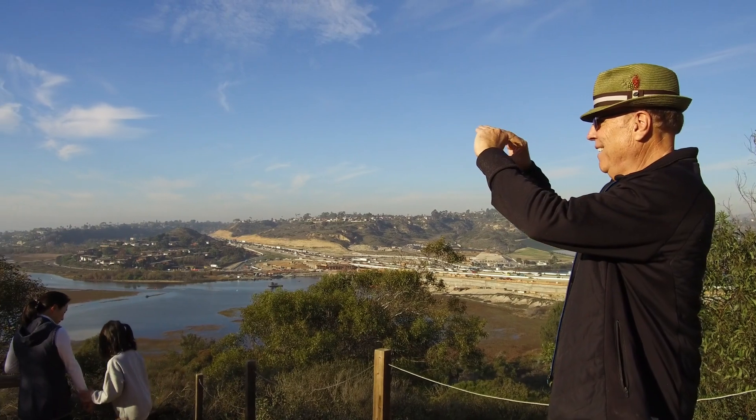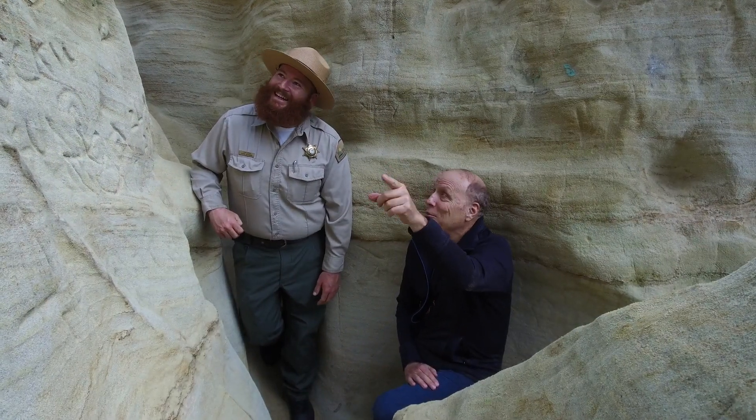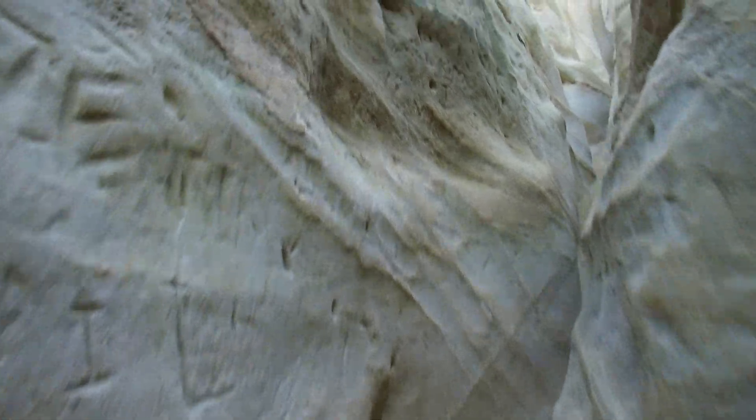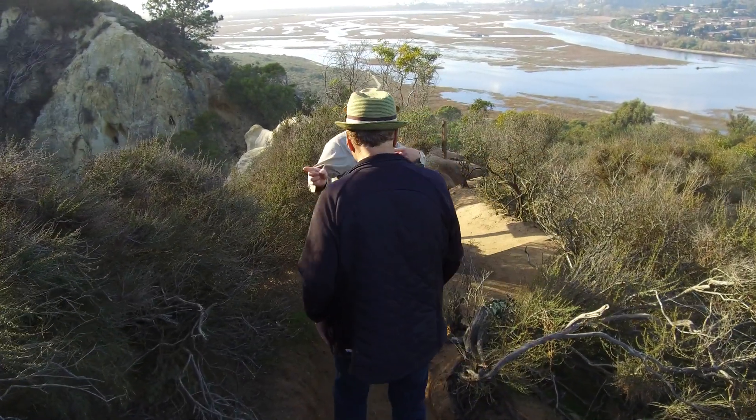It's great seeing it all from up here, but like the expression, getting there is half the fun on Annie's Canyon Trail — ecologically and geologically something very different about San Diego.